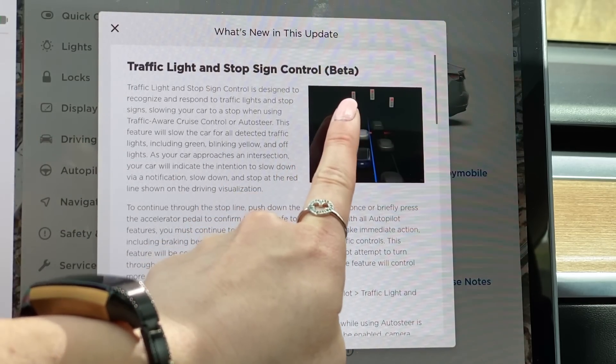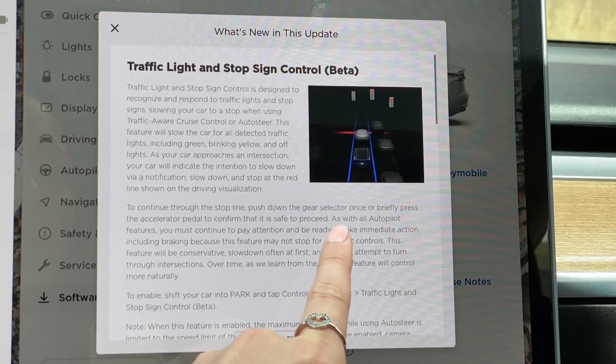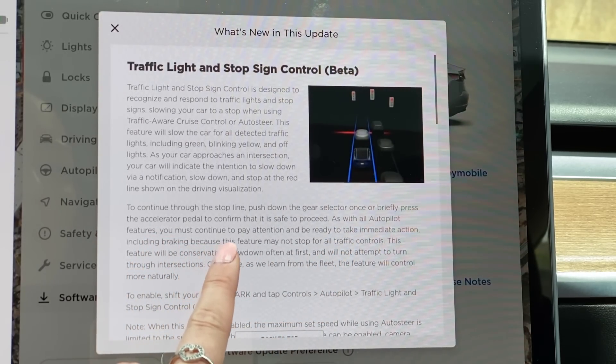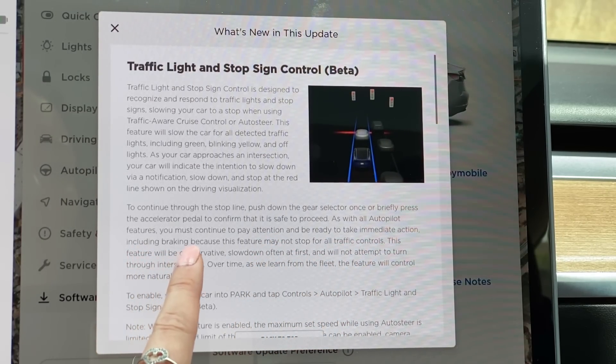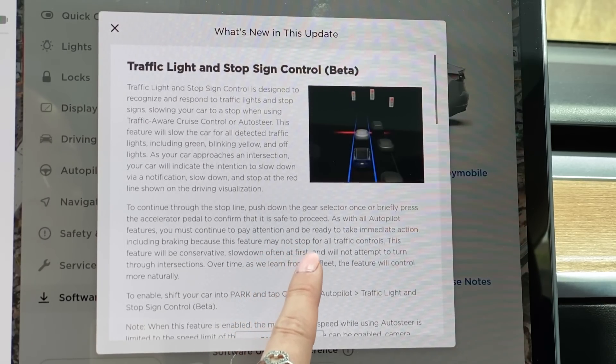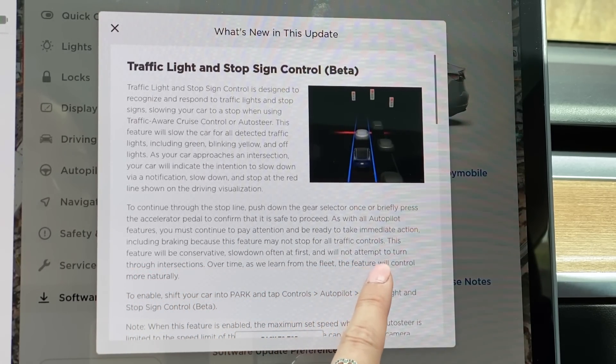First of all, this is a beta version of the software, meaning this is still in test mode — so you cannot expect this to work perfectly. The release note says that as with all autopilot features, you must continue to pay attention and be ready to take immediate action including braking, because this feature may not stop for all traffic controls. This feature will be conservative, slow down often at first, and will not attempt to turn through intersections. So if you're trying to make a right or left turn at an intersection when the light turns green, it's just going to go straight, and you do need to take control.